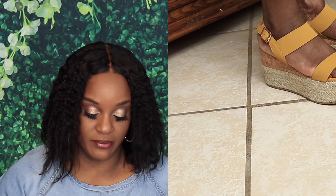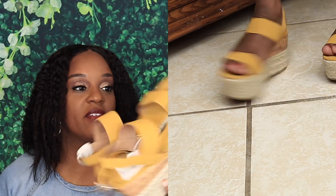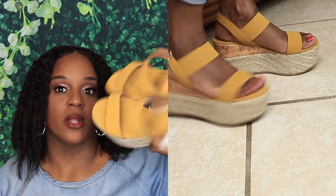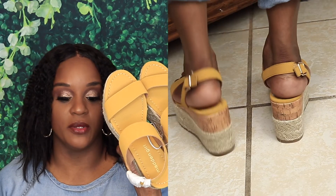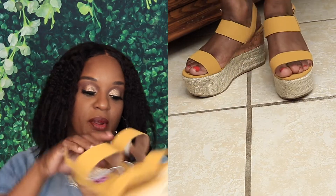The next pair is a pair of Madden Girl wedges. I got these in a five and a half. Same thing — wide-legged jeans or a long flowy skirt, that's kind of my style. Yellow, no matter what — yellow is my color, I love yellow. These were $8.99.